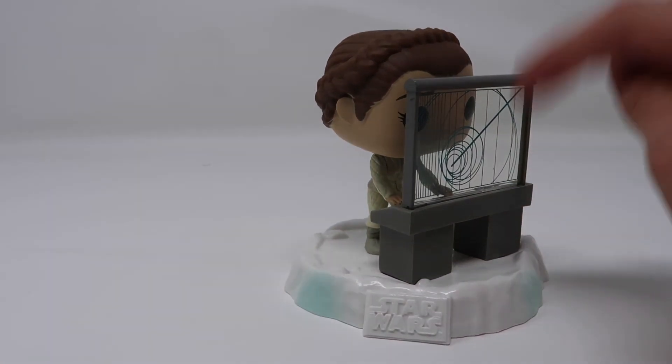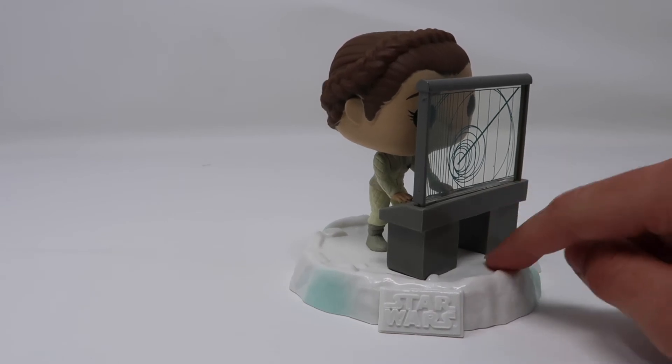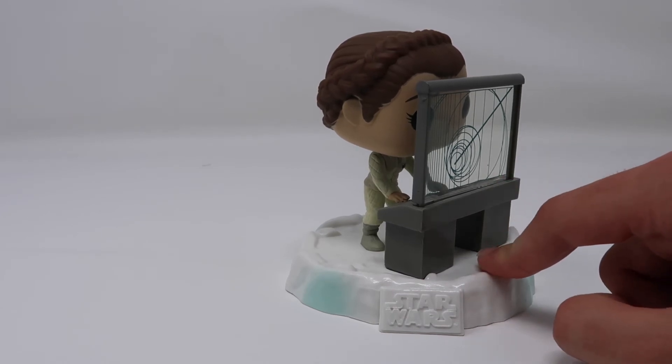Overall I really liked this figure. They did a great job with the computer screen and the keyboard, and the paint applications are nice. With this whole line though, I wish the bases connected just like the Amazon Avengers Funko Pop series did, but unfortunately they just don't.